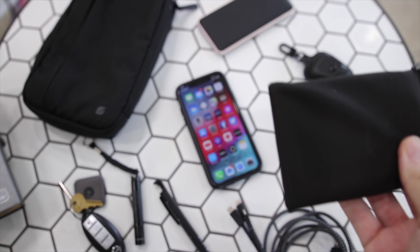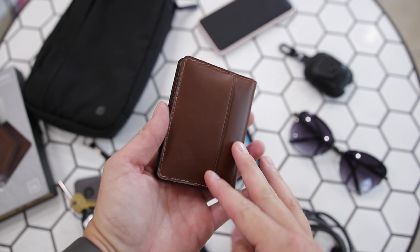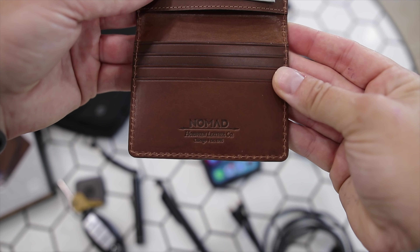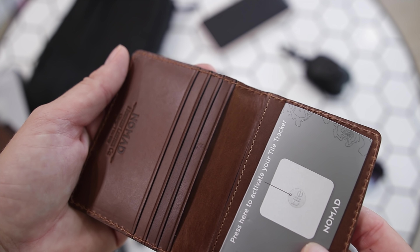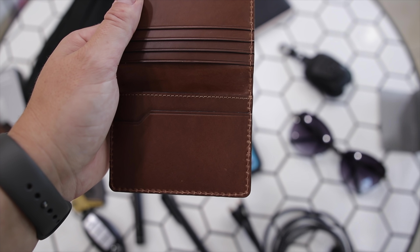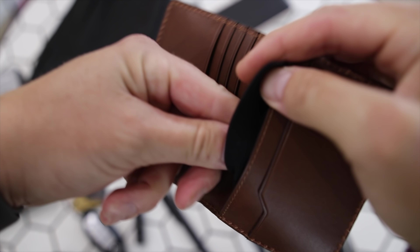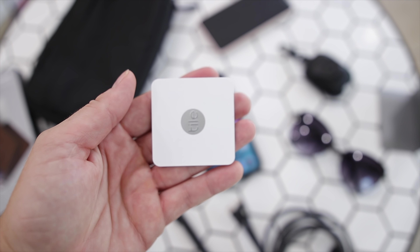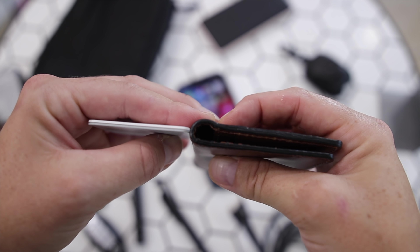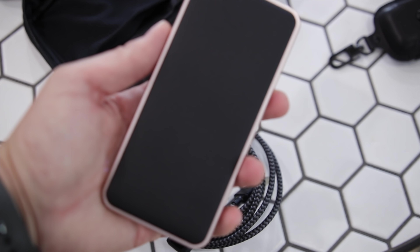Nomad also sent over their slim wallet with Tile tracker, and this is definitely something you guys want to check out for your EDC — and hey ladies, if you carry a wallet, this may work for you too. It's a very beautiful slim bifold wallet that won't add any bulk. They say each card slot holds three cards, and on the back side they have a Tile tracker hidden inside — so if someone steals your wallet or leaves it somewhere, it's not noticeable that it's in there, and it'll help you locate your wallet. Items like this are so easy to misplace, so it would make a great Christmas or gift list item for someone you love.